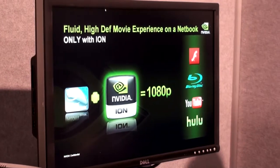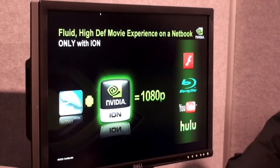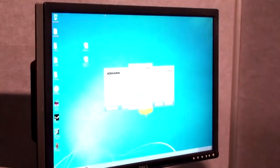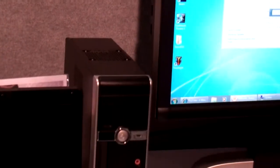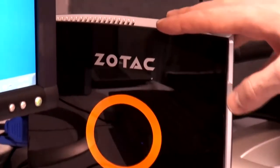What we're going to do is a side-by-side demonstration of the experience you get with ION compared to the experience you get with Pine Trail. This is a Pine Trail system which you're seeing here. You'll see a side-by-side comparison — this is a dual core ION.